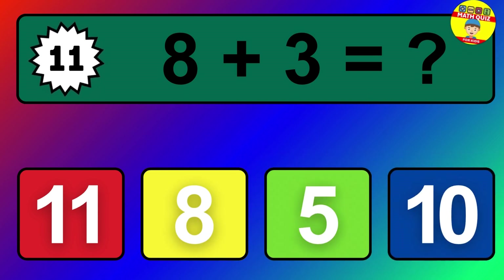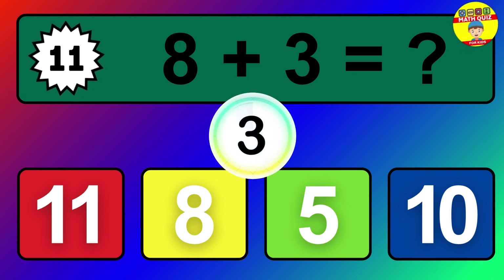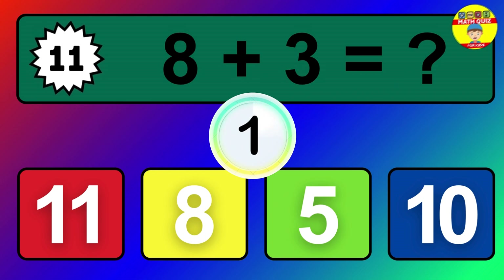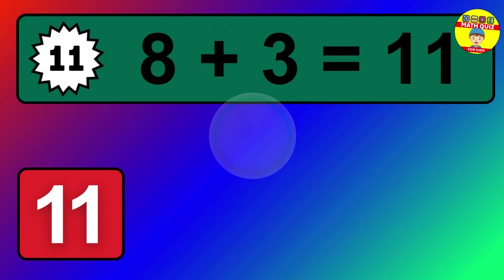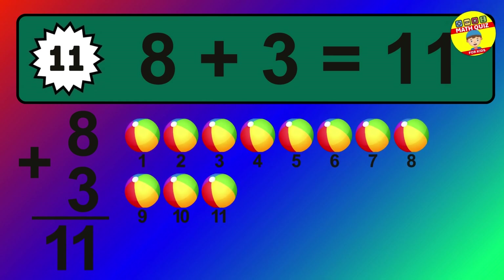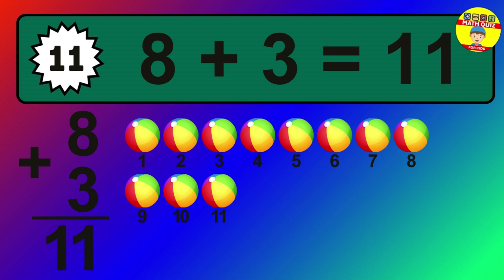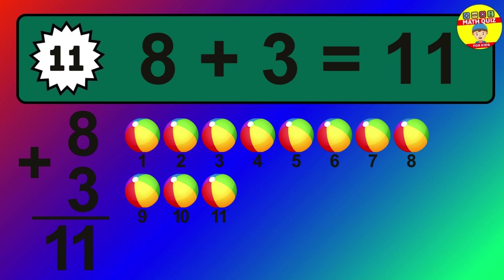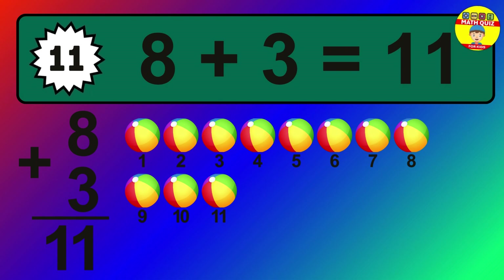Question 11. 8 plus 3 equals what? The answer is 8 plus 3 is 11. Let's count it: 1, 2, 3, 4, 5, 6, 7, 8, 9, 10, 11.